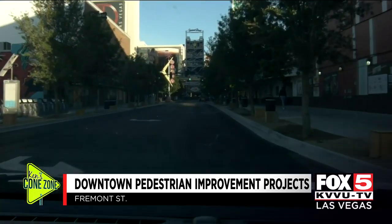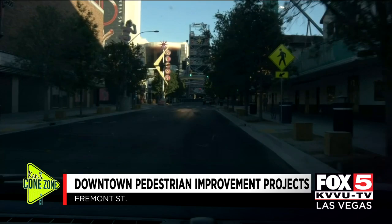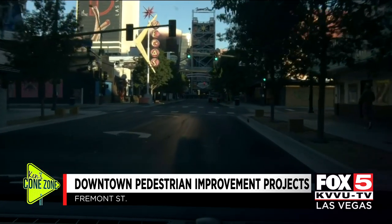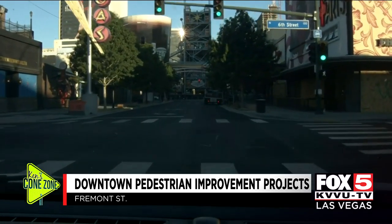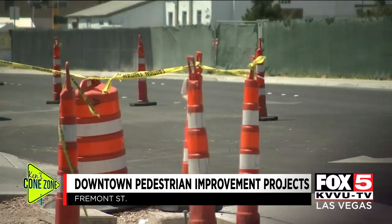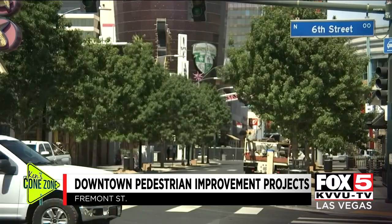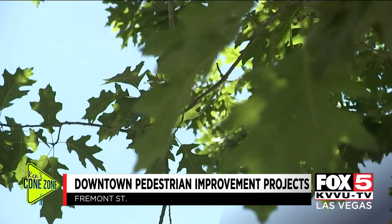While the majority of the project is already done, the city still has some minor landscaping work to do along with finishing up the sidewalks, street light installation, and some nice festoon lighting between Las Vegas Boulevard and 7th Street. The $15 million project started last October and is expected to wrap up by August. I'm Ken Smith trying to stay cool under a shady tree. Fox 5 News, local Las Vegas.